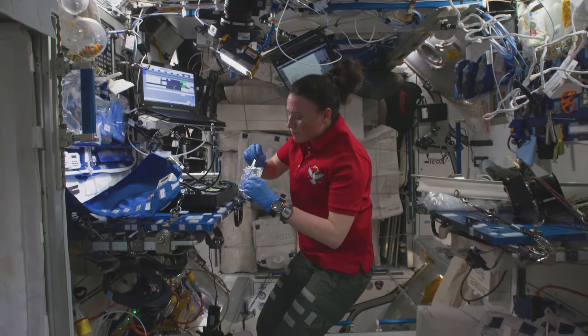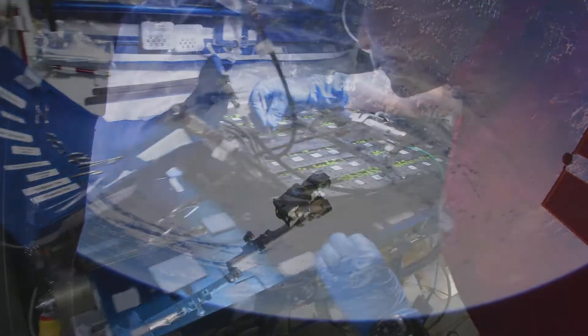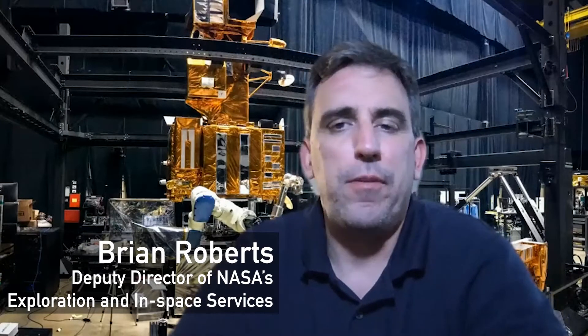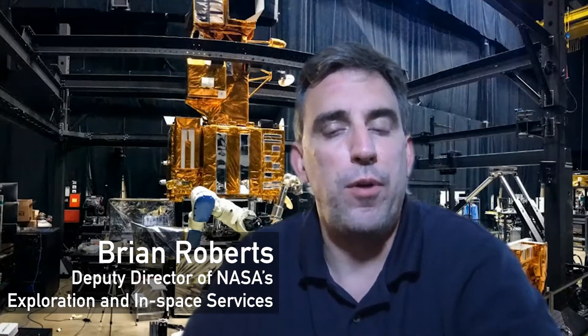You've probably heard a lot about the incredible science that happens on board the station, but the outside is actually prime real estate for all kinds of experiments and technology development too. The International Space Station is a great platform to demonstrate service and technology because it provides power, data, and robotics in space.